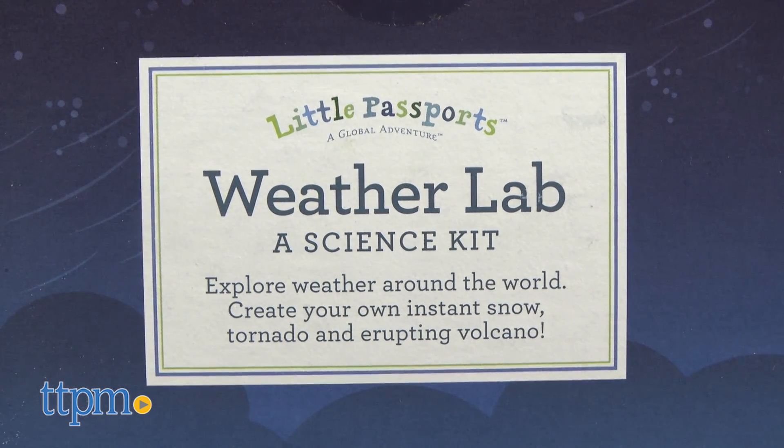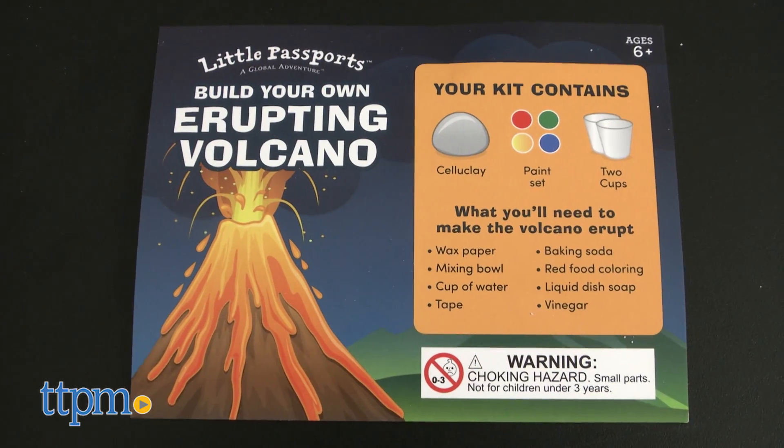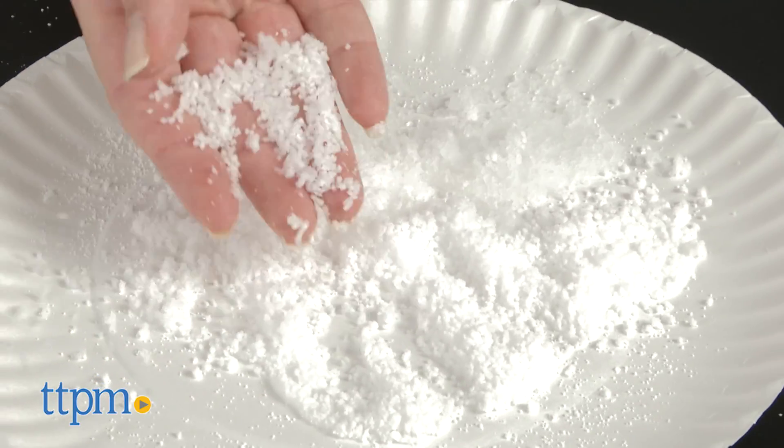This science kit lets kids ages six and up simulate three of nature's most powerful events: a volcano, snow, and a tornado.